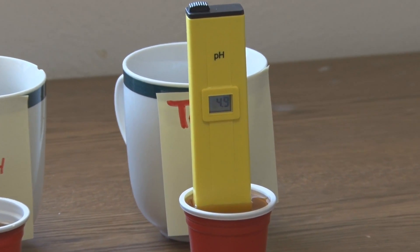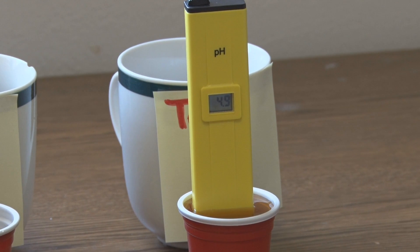For tea the pH level is 4.9. That's the same as coffee, and that's more than all the rest of them.